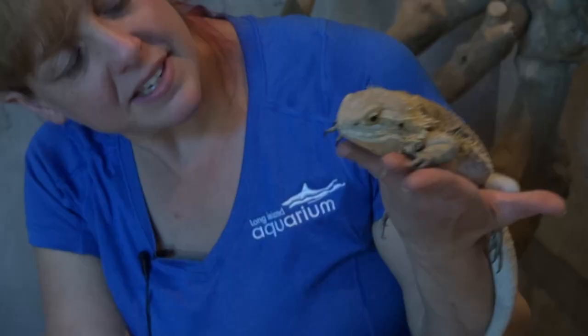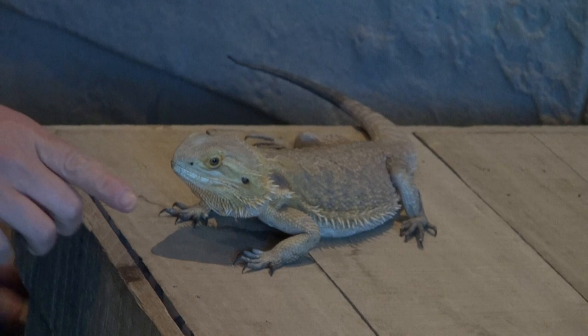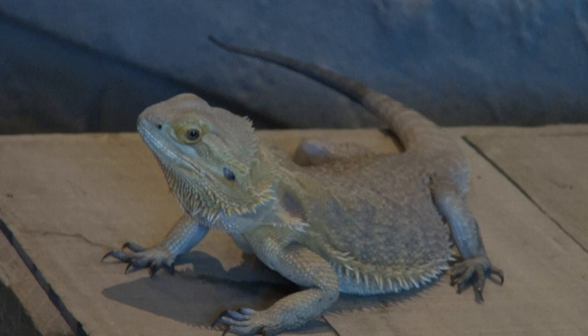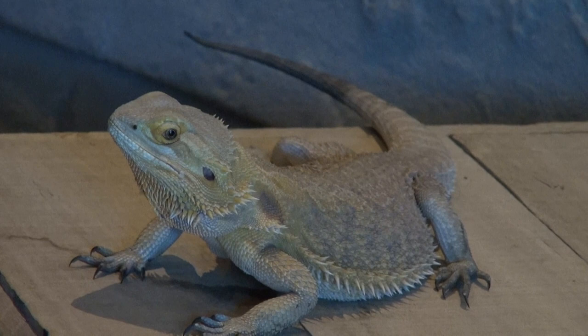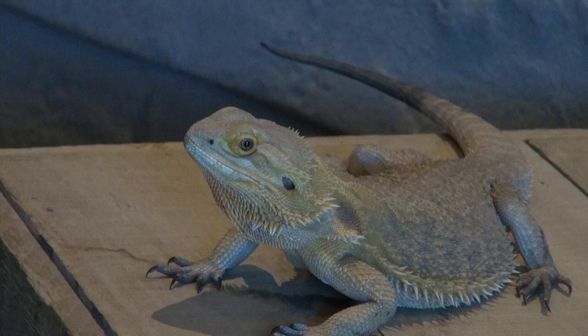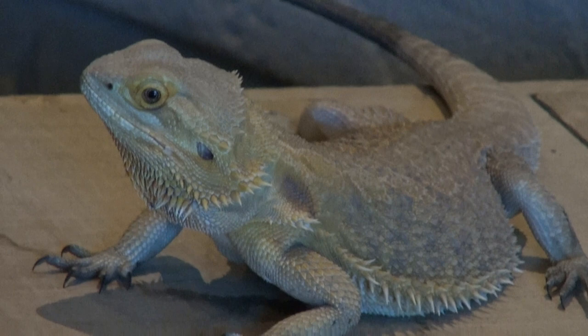Our female bearded dragon has a tongue sticking out so she can taste things, and cute little ears so she can hear things. She has a lot of the same senses that you do at home — she can see pretty well. She's quite fast on sand and will chase after insects she likes to eat. She does have teeth, though she's not going to bite because she's super sweet. Those teeth will help rip insects apart. They usually come in a nice tan color, but they've been bred and make excellent pets — you can find them in yellows, oranges, even dark reds.